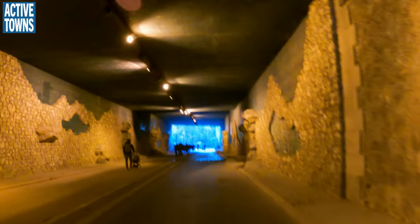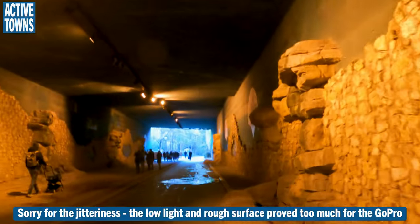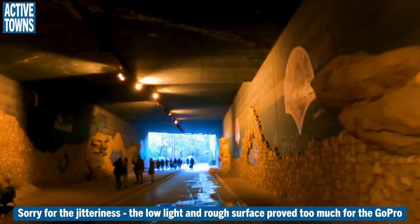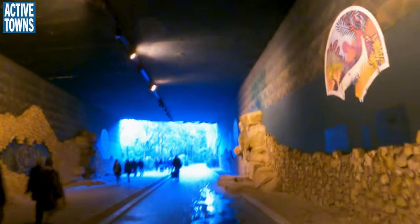I paused there simply because that motorcycle — motor scooter — should not have been in here. It was very stinky and very, very loud, so I just let him clear out.